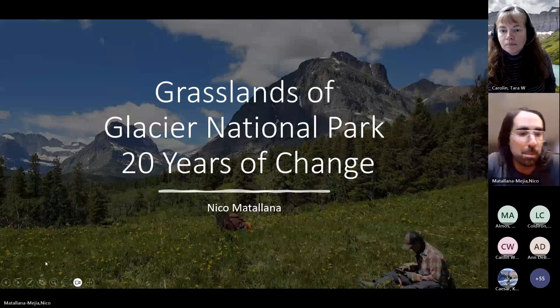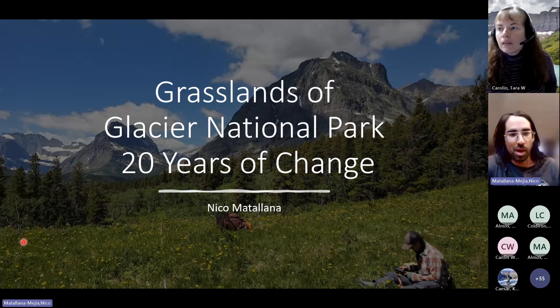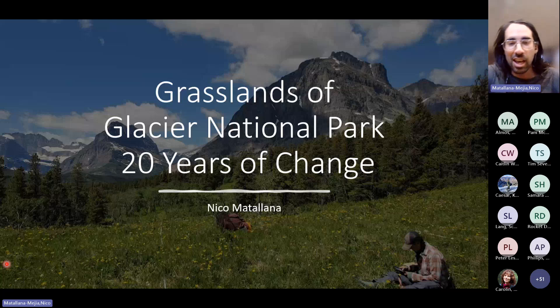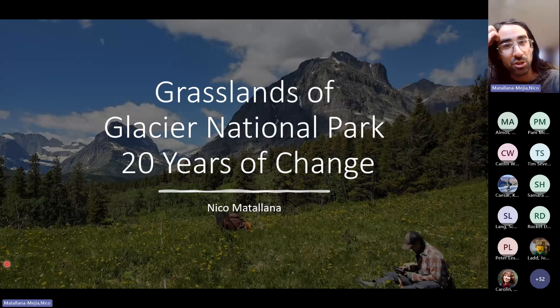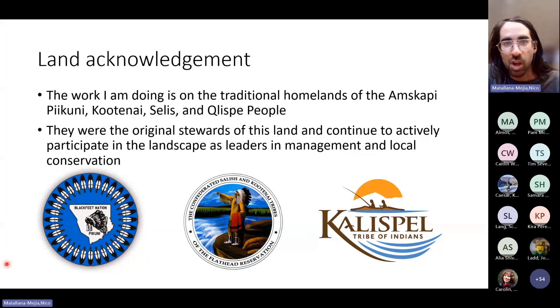My name is Nico. Thanks for coming to this presentation. I'll be presenting on the work I've been doing in the grasslands of Glacier National Park, looking at about 20 years of change in this landscape. I want to acknowledge again that the work I am doing is on the traditional homelands of the Anskapi-Pikani, the Kootenai, the Salish, and the Kalispell people. These folks were the original stewards of this land and continue to actively participate in the landscape as leaders in management and local conservation.